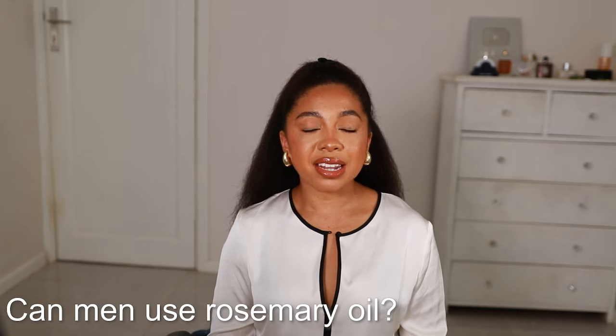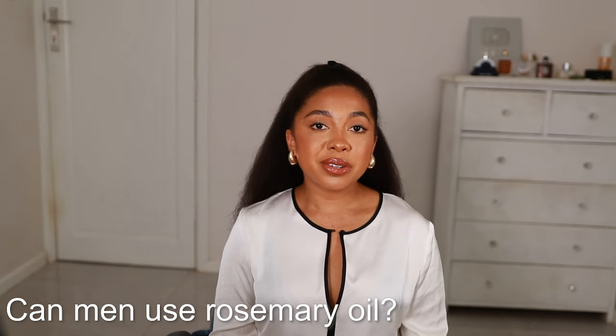The next question is surprisingly common — a lot of men watch my rosemary oil videos and ask: can I use this if I am a man? Absolutely. You can use this oil as a man, and most of the studies done on hair loss and hair regrowth including rosemary oil are done on men. Very few are done on women, because the studies are usually focused on male pattern baldness or forms of alopecia — that's the best way to test if something actually works.